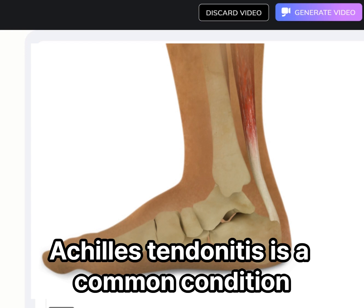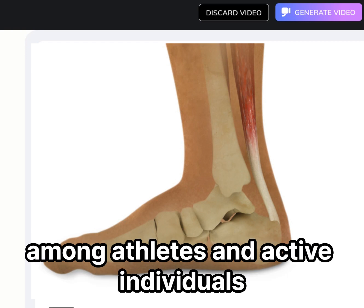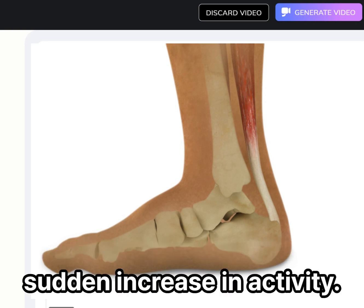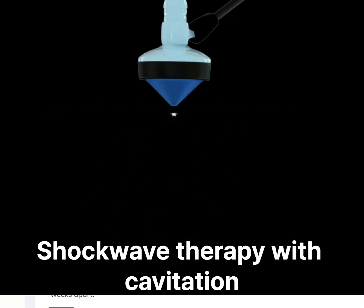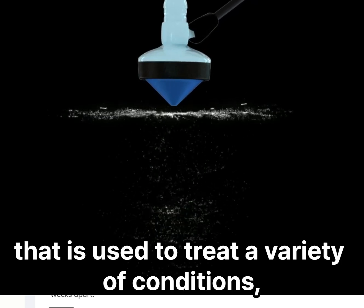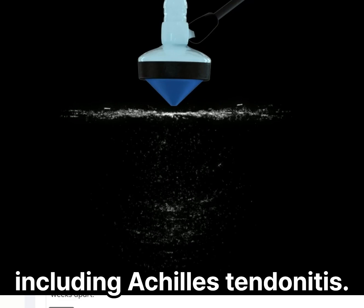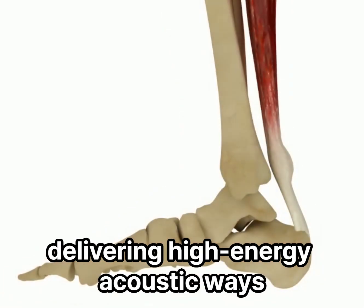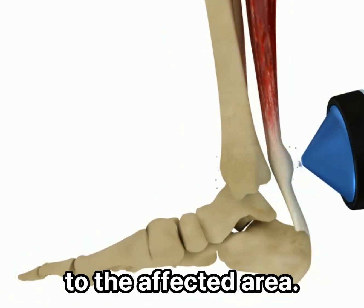Achilles tendonitis is a common condition among athletes and active individuals, and it can be caused by overuse and sudden increases in activity. Shockwave therapy with cavitation is a non-invasive procedure used to treat a variety of conditions, including Achilles tendonitis. Shockwave therapy works by delivering high-energy acoustic waves to the affected area.